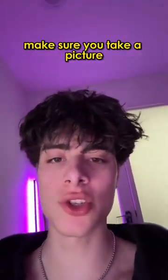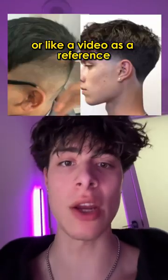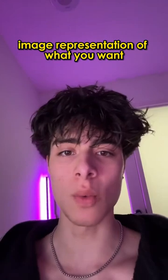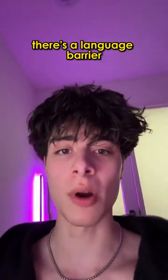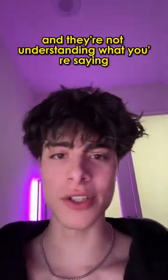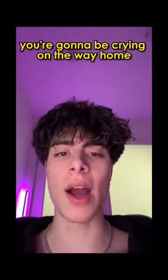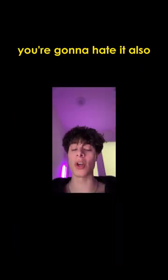Tip number two: if you're going to go to a barber, make sure you take a picture or a video as a reference. If you don't take any kind of image representation of what you want and try to communicate with your barber, there's a language barrier and they're not understanding what you're saying — that haircut is just done. You're gonna be crying on the way home, on the way to school, you're gonna hate it.